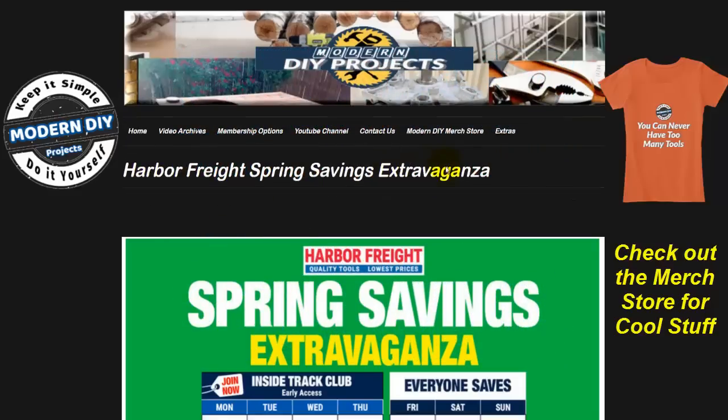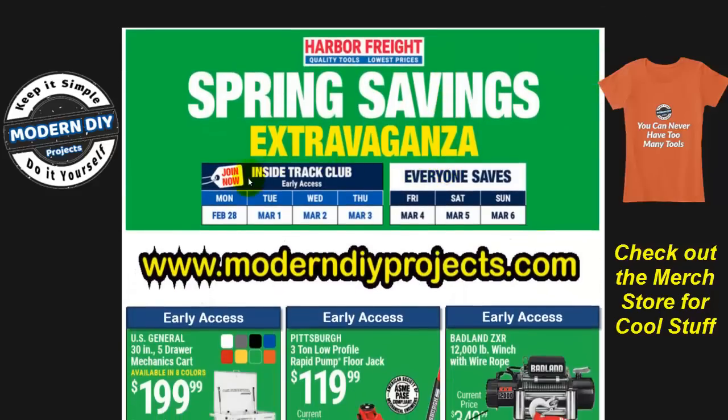This is the Harbor Freight Spring Savings Extravaganza on sale right now starting today. Prices run through Thursday for Inside Track Club members, and then starting on Friday through Sunday everyone else will have access to these same prices. If you think some items may be out of stock and your store is far away, give them a call first and have them check stock for you. That way you save yourself a long drive if the item isn't there.